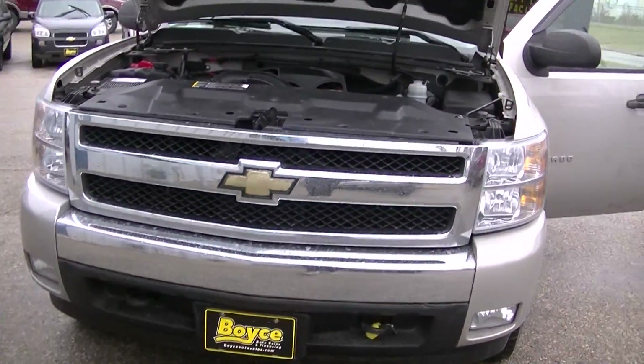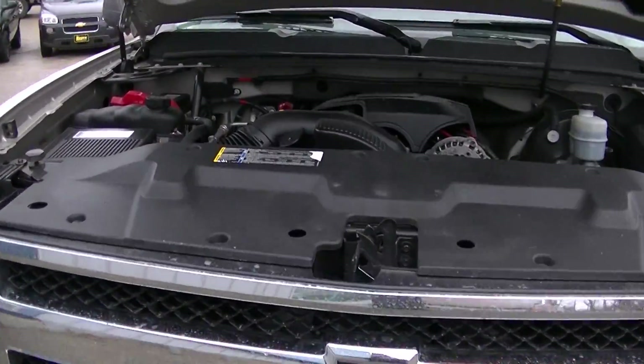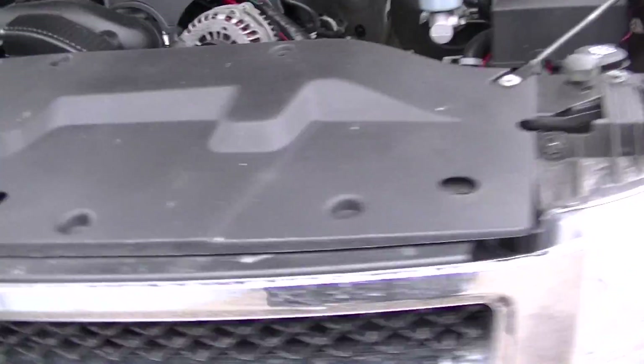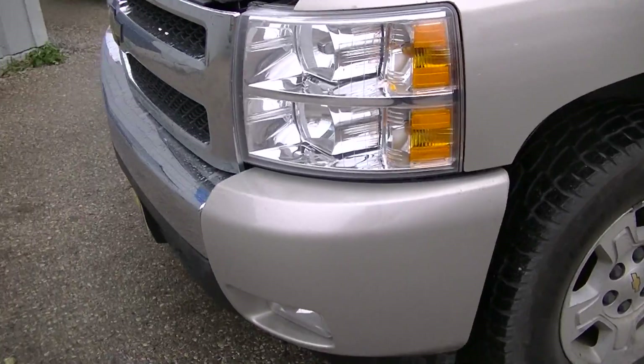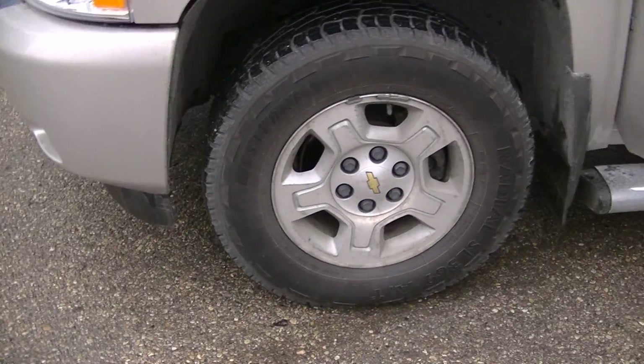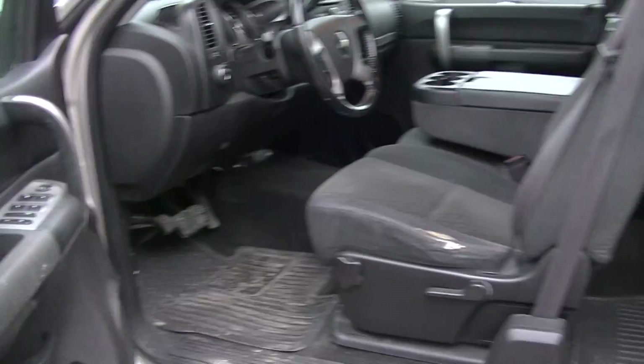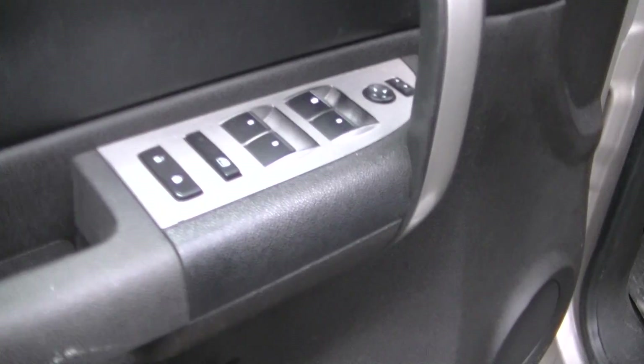Here we have a 2007 Chevrolet Silverado. It's a 5.3 liter engine with an 8 cylinder. It has 17 inch rims, running board, power windows, doors, locks and mirrors.